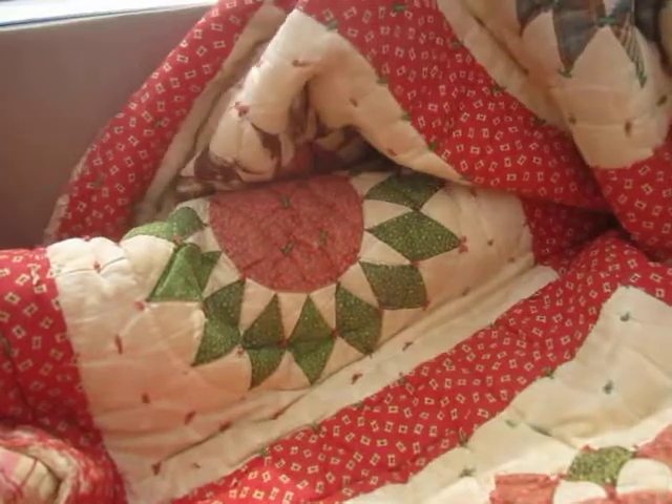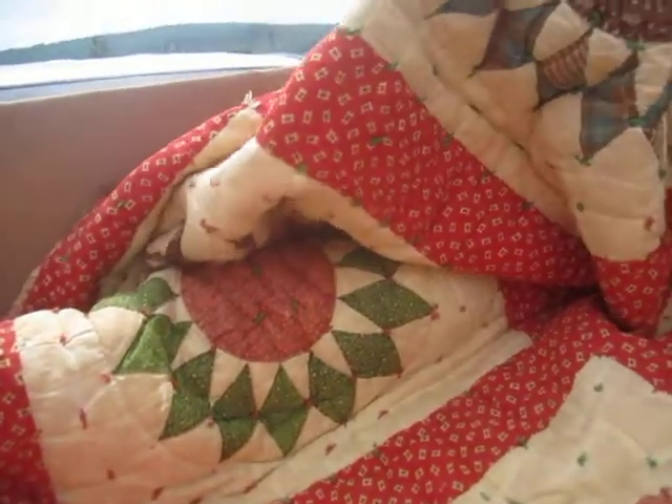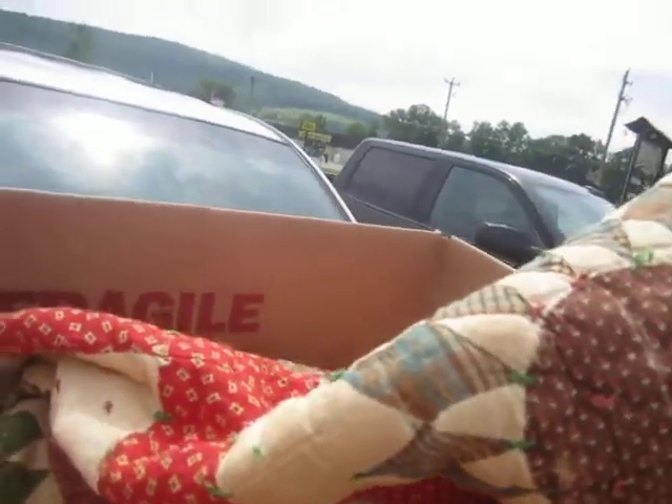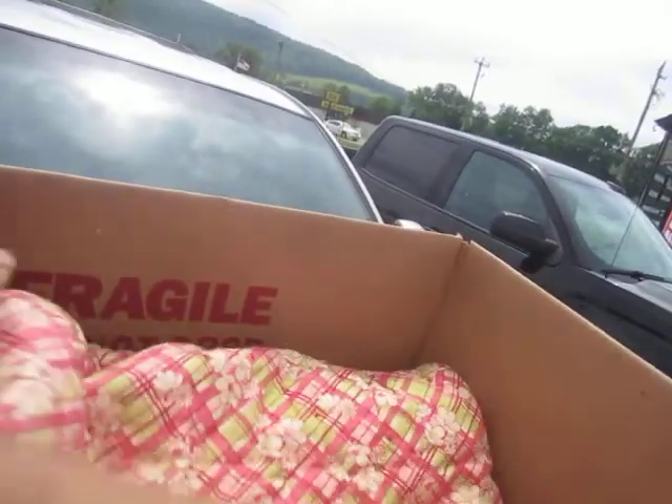$25 on this antique — whatever they call this — Sunburst. This is a hand-sewn antique quilt. $25.